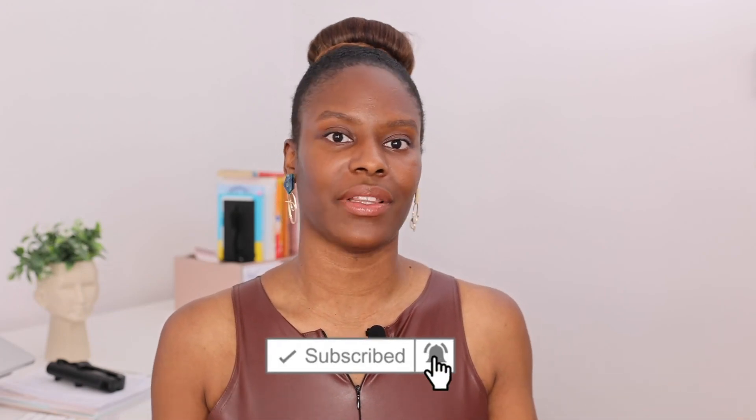If you liked that video make sure to leave a thumbs up so I know, and I will do more of these types of videos. Subscribe so you don't miss any video I upload. I will see you in the next video — bye!